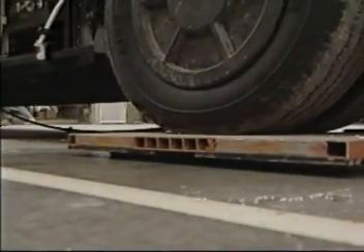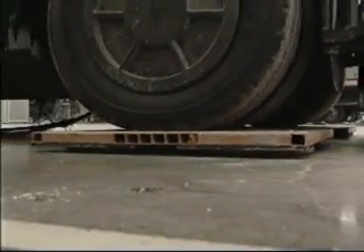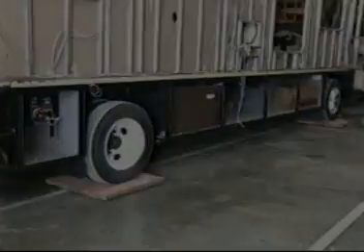If a conventional dolly system were to be used, it would take about a dozen people to move a unit. Air glide saves a lot of time, energy, and is far safer.